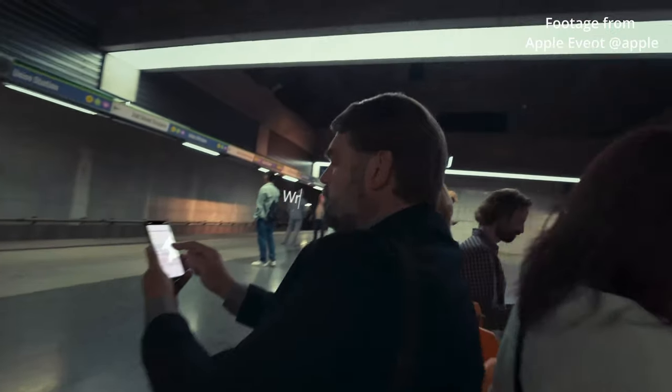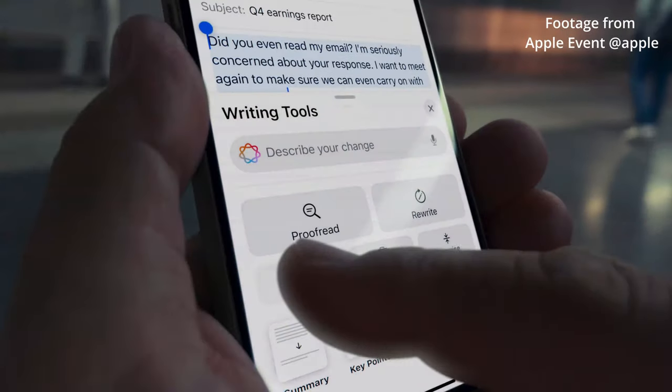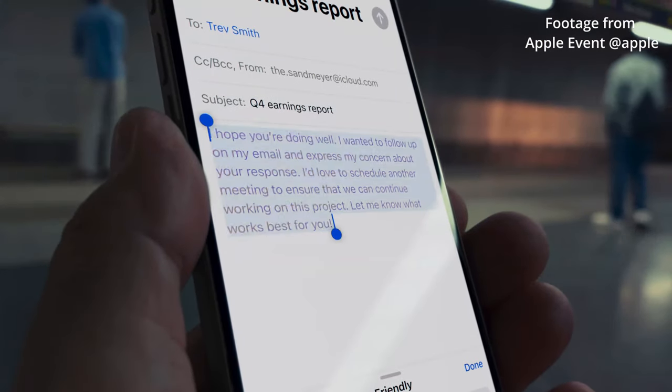The next feature I'm excited about is the AI. I love using ChatGPT for replying to emails because English is not my first language and I have some struggles replying to professional emails and sounding professional. With Apple Intelligence added to that phone, I can do it on the fly — I don't have to get on my computer, trying to connect everything and edit stuff.